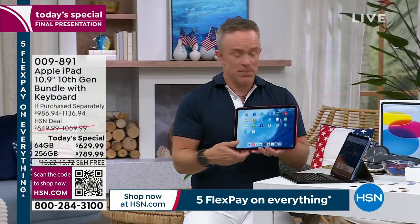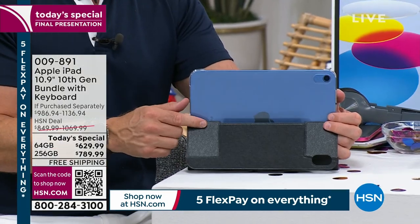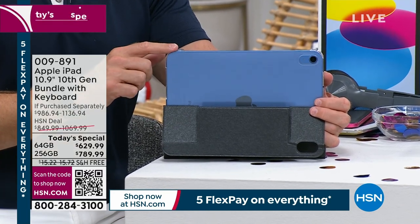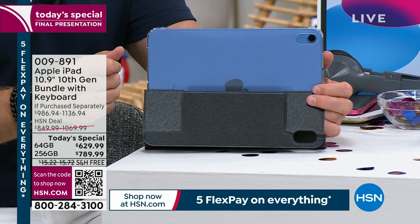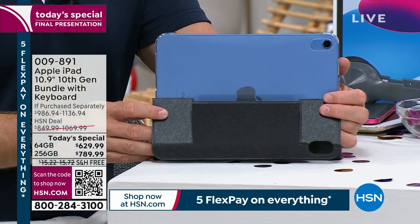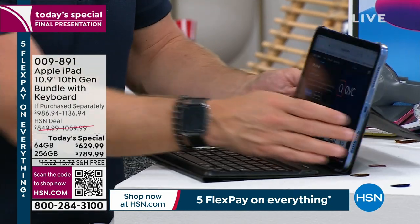Be proud of the investment. That's one reason why the case we're including — we redesigned the case where you can actually see through the back so you can show off that color. Because if you see someone with a blue iPad, you know they have the latest. If you see someone with a gold or the pink one, you know it. Or if you see someone with an iPad that has a white bezel around it — that's an older version.